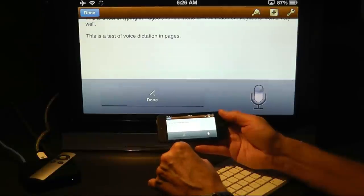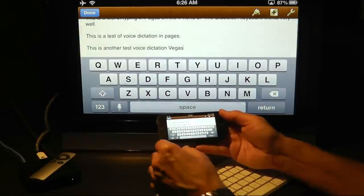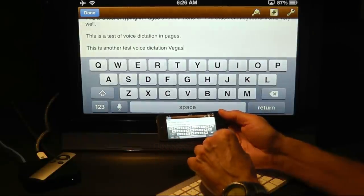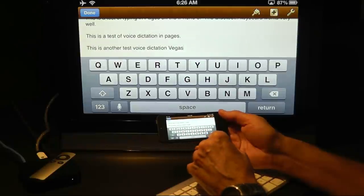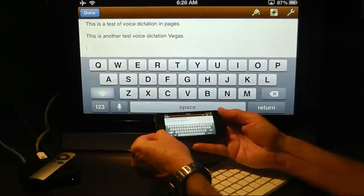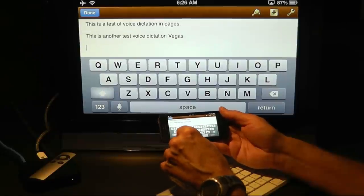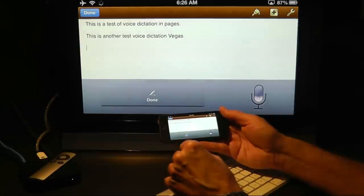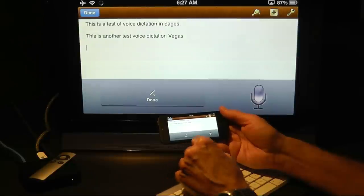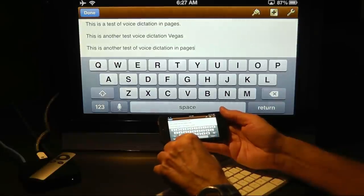This is another test of voice dictation in Pages. We're not going to Vegas — didn't quite catch that last word. Now what I'll do is slow down and enunciate more clearly, try it again. This is another test of voice dictation in Pages. And you see, it was perfectly accurate, it just needed me to slow down for it.